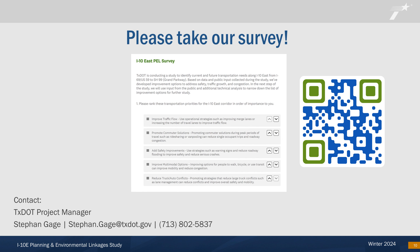Thank you for participating in this virtual public meeting for the I-10 East PEL study. Please remember to submit your comments by February 15. You may also submit comments or questions at any time during the study process by contacting Stephen Gage, TxDOT Project Manager, at 713-802-5837 or Stephen.Gage@TxDOT.gov.